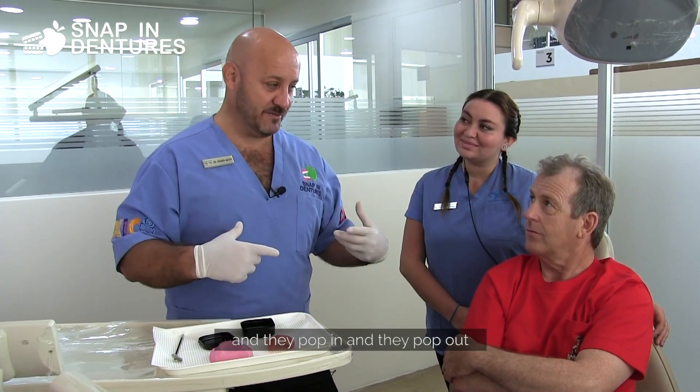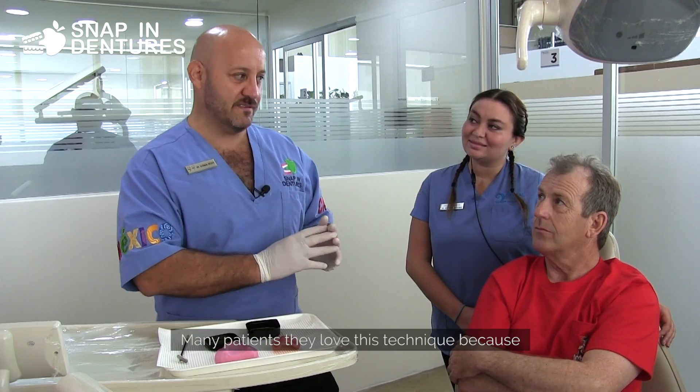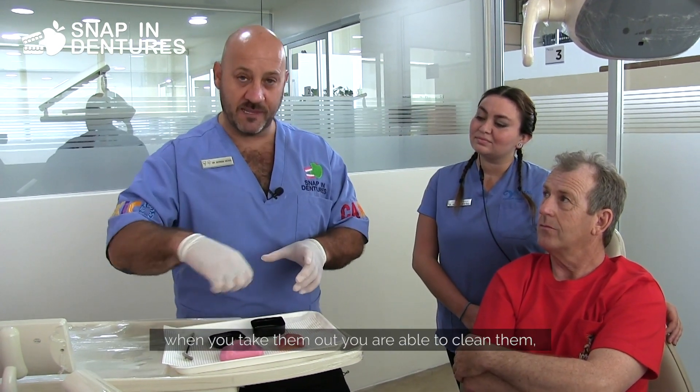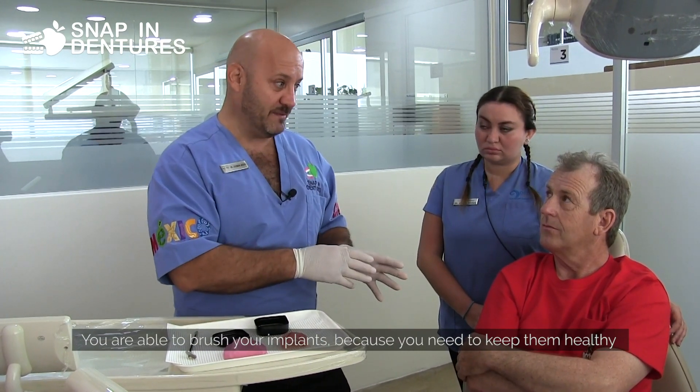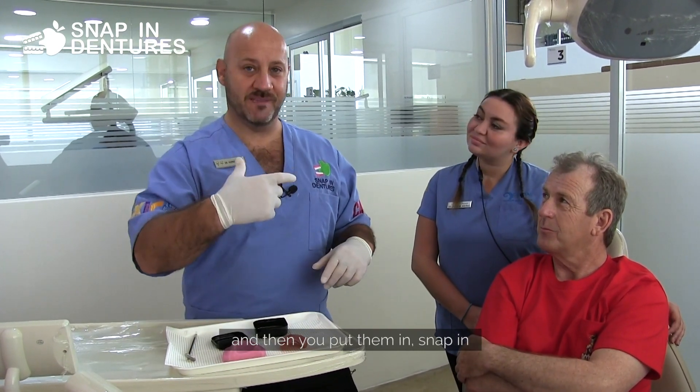Many patients love this technique because when you take them out you're able to clean them. You're able to brush your implants because you need to keep them healthy, and then you put them in and snap them in.